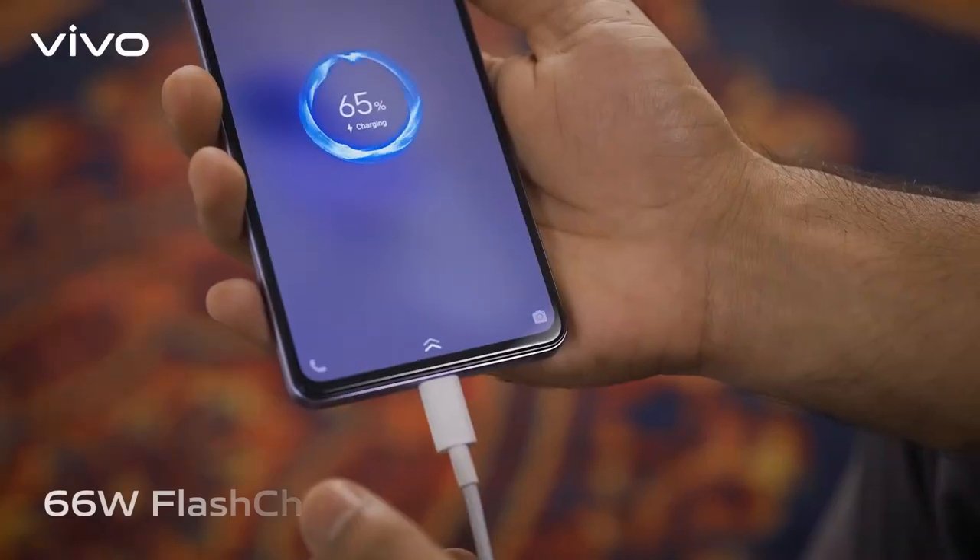I'll talk about the performance. All the apps and games are very smooth, and this will be charged in minutes.